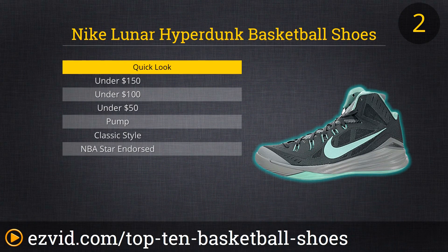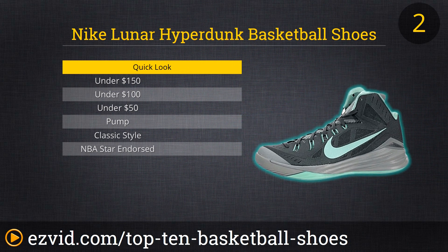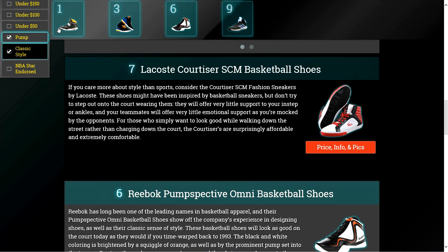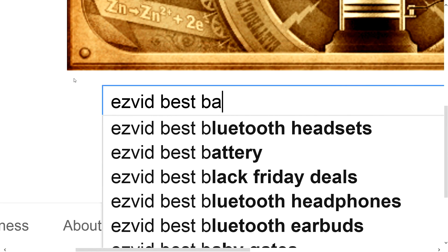Nike's 2014 Series Lunar Hyperdunk Basketball Shoes marry form and function flawlessly. These shoes look great, with their subtle blending of gray and soft blue coloration and their muted design pattern, and they help players achieve peak performance too. The Lunar Hyperdunks feature a molded heel and responsive, extremely lightweight Lunarlon foam cushioning, which provides stellar support and helps enable a highly reactive play. To get full reviews for each pair of basketball shoes in our list and quickly narrow down which one is right for you, click the links beneath this video or search for EasyVid Best Basketball Shoes.